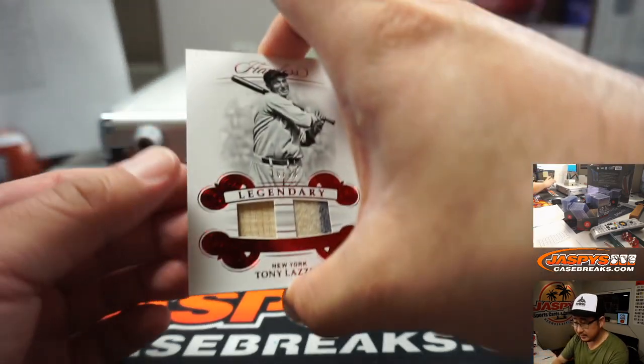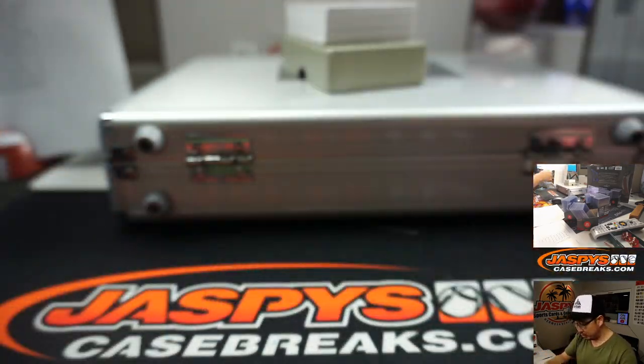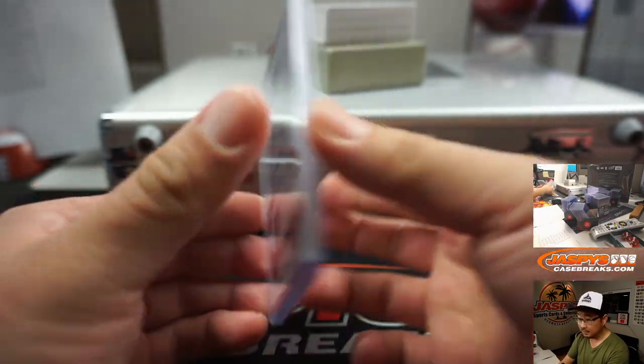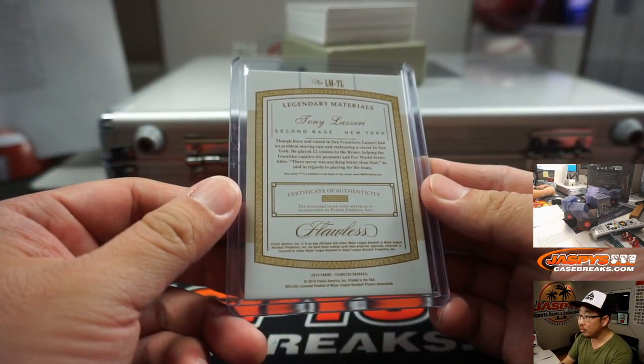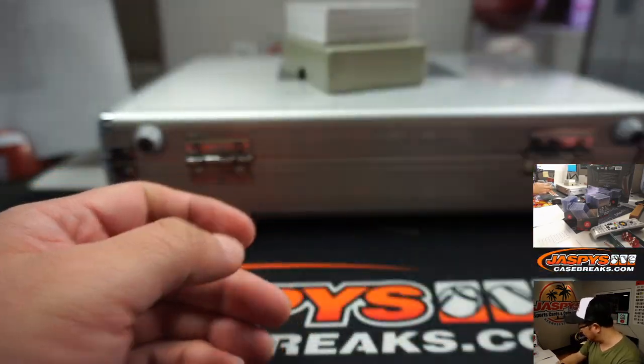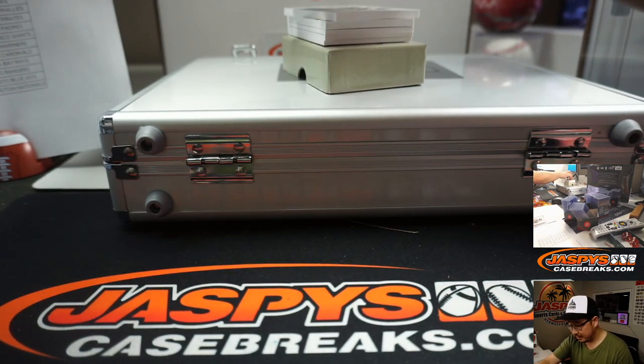Next up is 10 out of 20, dual relic, Tony Lazeri. That goes to Yankees number block, number zero — Yankees zero goes to Rory. Rory was all concerned he got zero, but he's on the board now.